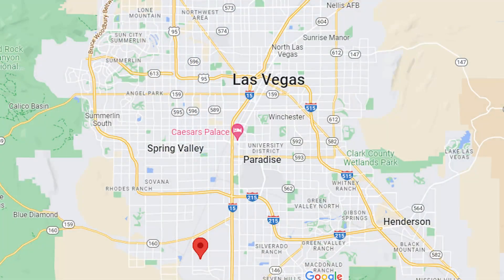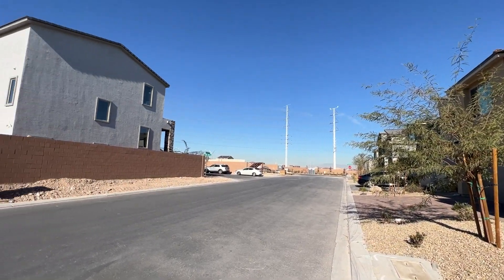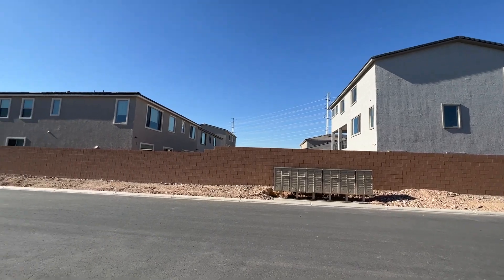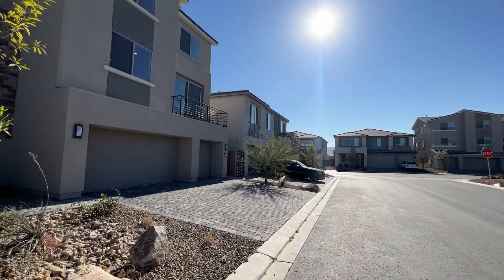We're located in the southwest of Las Vegas Valley. This is a community called Hayford. We've got a really good deal here on our hands, available for you guys if you're interested in buying this house. Let's go inside and check it out.